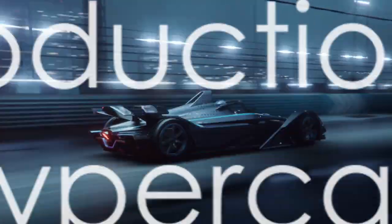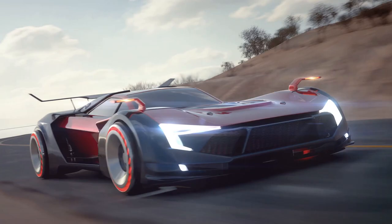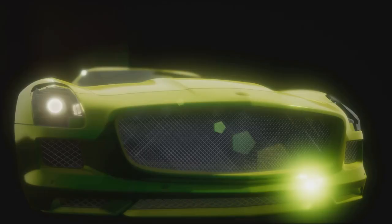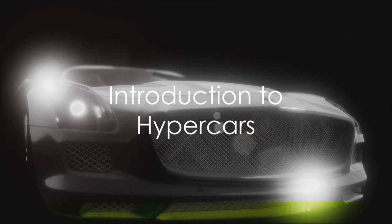What might you ask separates a hypercar from a mere supercar? Is it the speed, the design, or perhaps the price tag? Well, imagine a vehicle so exclusive, so powerful, and so technologically advanced that it exists in a realm of its own. That, dear listeners, is the realm of the hypercar.